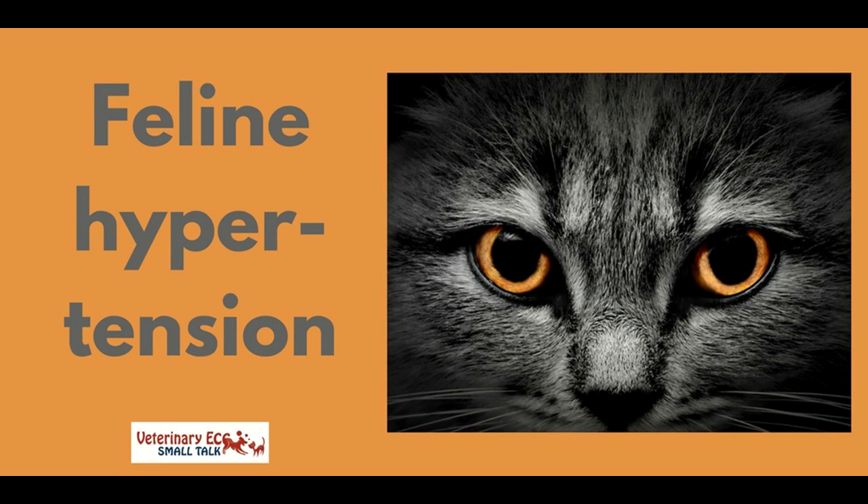The episode is based on the 2017 ISFM Consensus Guidelines on the Diagnosis and Management of Hypertension in Cats, which were recently published in the Journal of Feline Medicine and Surgery. Topics covered include target organ damage, the importance of blood pressure measurement technique, and antihypertensive therapy.